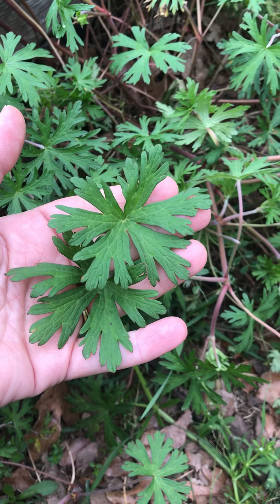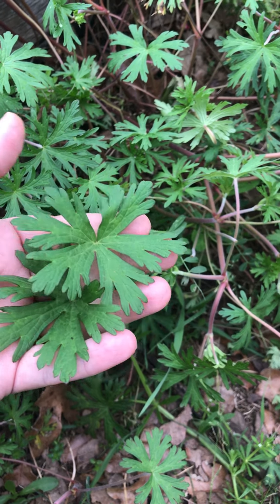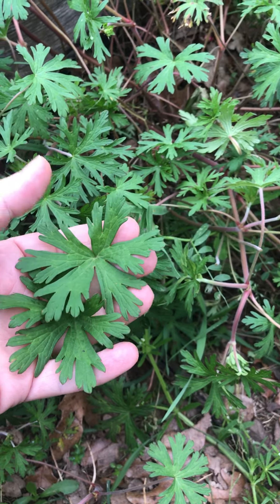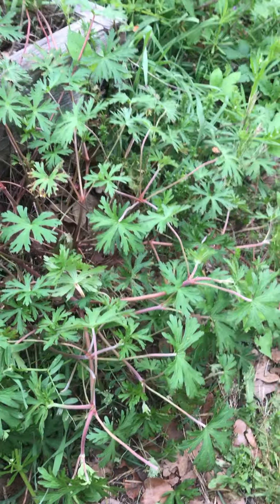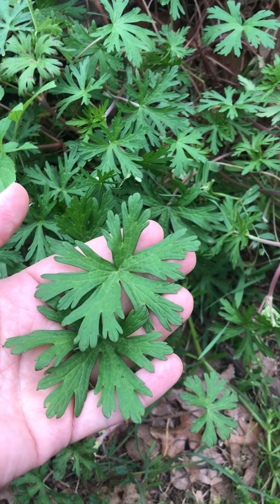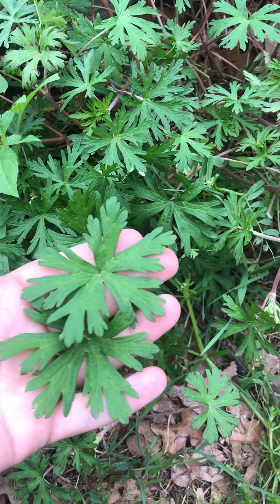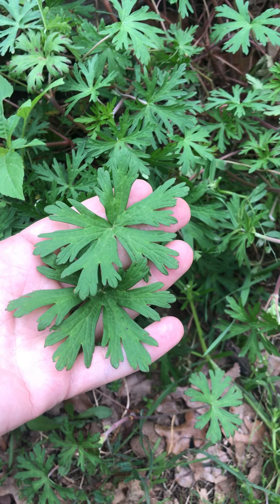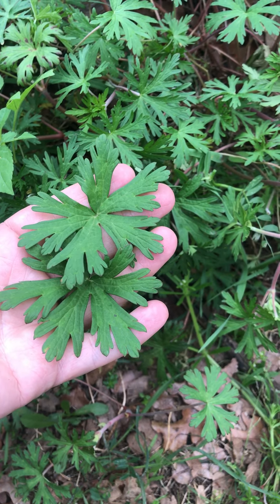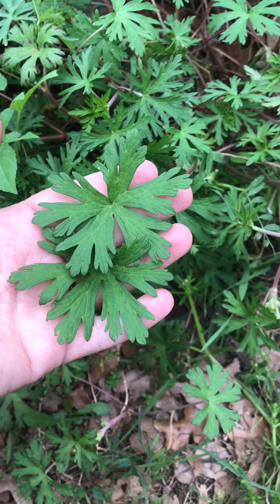This is Cranesbill, and it will end up getting a seed pod that sticks up and looks like a crane's bill — hence the name. I'm gonna go ahead and pick about 50% of this stand here. It's very common here on the homestead, so I'm gonna pick 50% of each stand, then lay it out, let it dry, and after it's dried a few days put it in some paper sacks and hang them up to continue drying. Then I'll end up breaking it up and cooking with it later in the season.